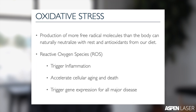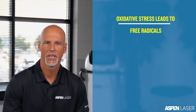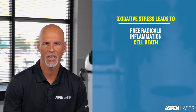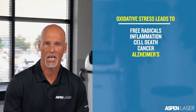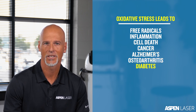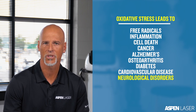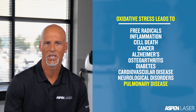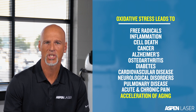Think of an apple turning brown. These ROS molecules are very volatile free radicals that trigger inflammation, cell death, and the expression of genes responsible for cancer, Alzheimer's, osteoarthritis, diabetes, and cardiovascular diseases, even neurological disorders, pulmonary diseases, acute and chronic pain, and acceleration of the aging process.